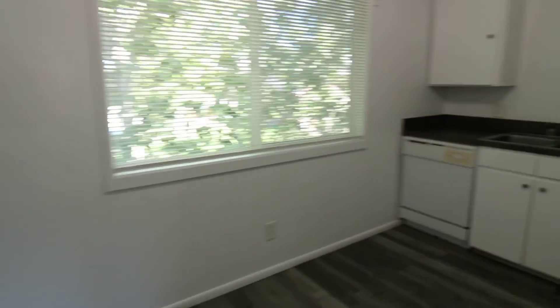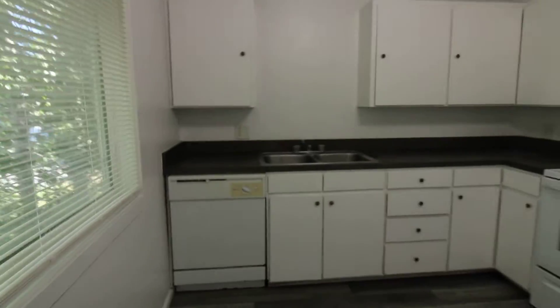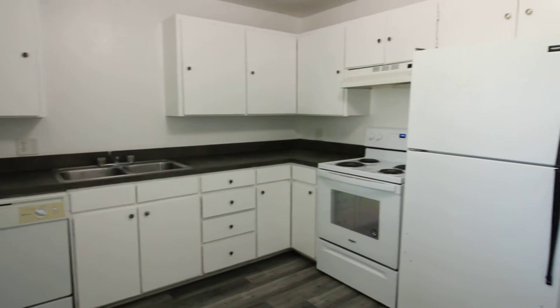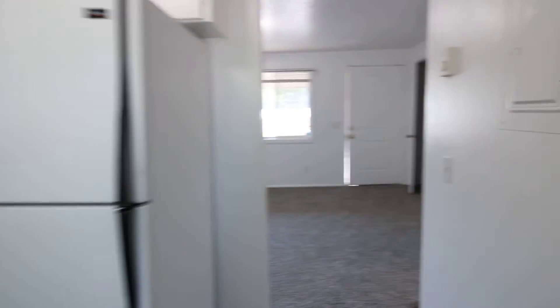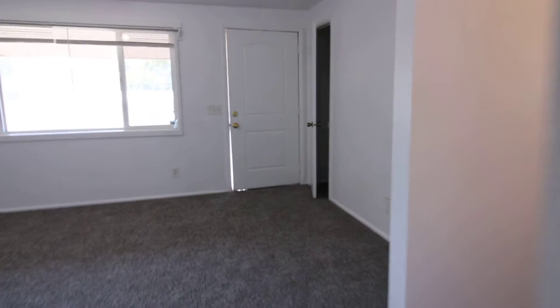Off of the living room, you have your dining and kitchen area. All matching white appliances. The floor in the kitchen, the hallway, and the bathroom are absolutely beautiful.